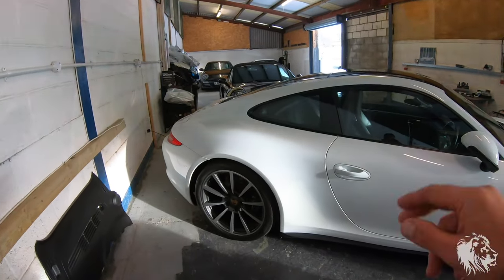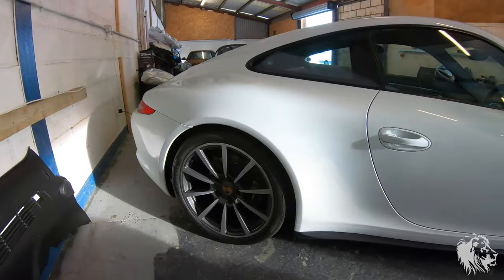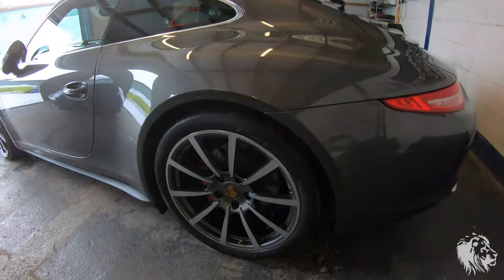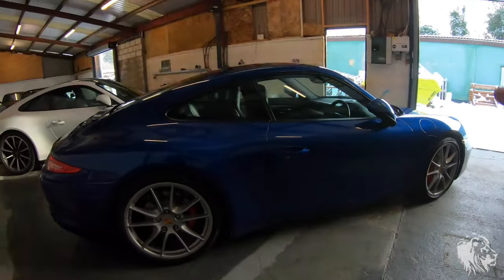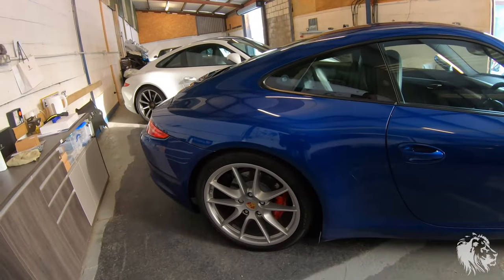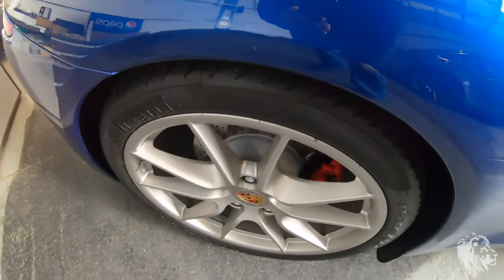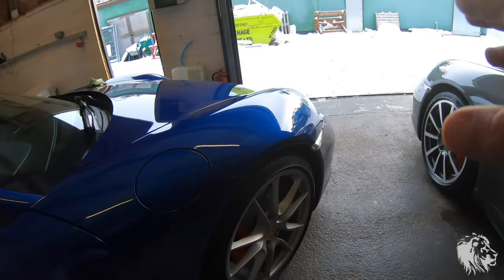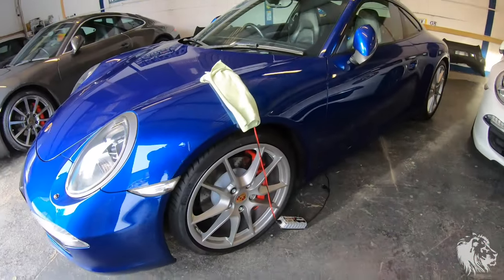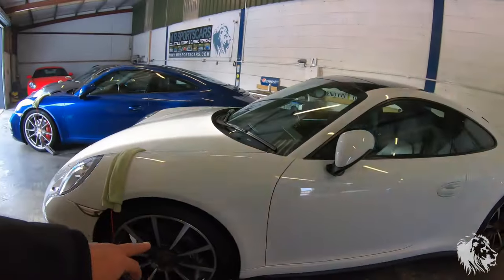Wheels-wise, the Carreras came with 19-inch wheels as standard but you could upgrade to 20-inch from the factory. The Carrera 4 has been upgraded to 20-inch Carrera Classics, diamond cut agate grey - exactly the same wheels as on the agate grey car. As standard the S models came with 20-inch wheels. We've just had these refurbished in satin silver, which I think really makes them look factory - not too shiny, and you can really see the sapphire blue paintwork on this car.